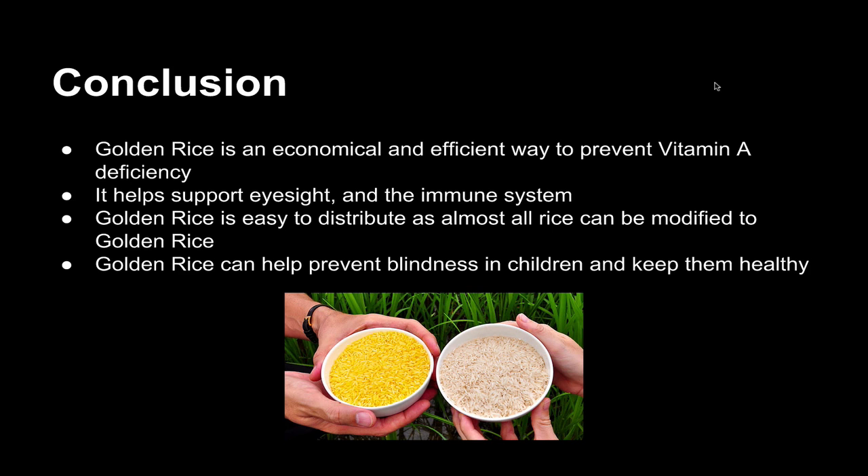In conclusion, golden rice is an economical and efficient way to prevent vitamin A deficiency. It helps support eyesight and the immune system. In addition, golden rice is easy to distribute, and almost all rice can be modified to be golden rice. It's hoped that golden rice can help prevent blindness in children and keep them healthy. Even though golden rice isn't widely eaten today, it's hoped that after more education, people will become more open to genetically modified foods and eating them to stay healthy.